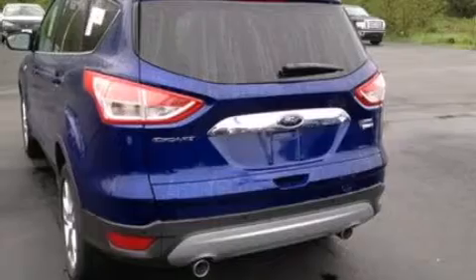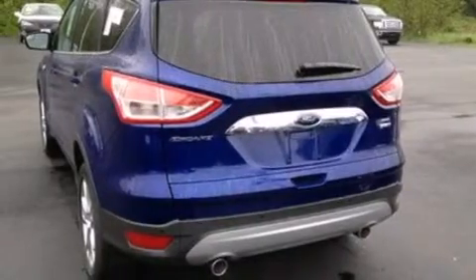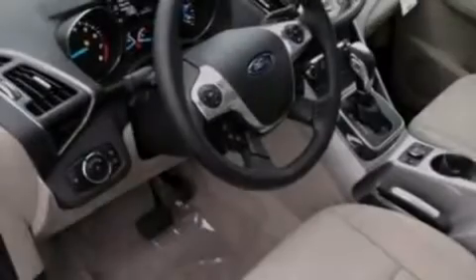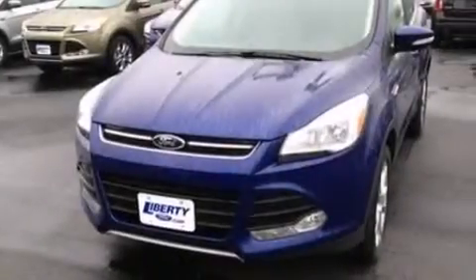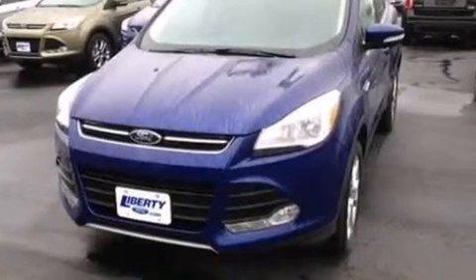Big 18-inch wheels and a tire pressure monitoring system are also included. Additional features include memory settings for the driver's seat positions, so you can recall your favorite position with the push of one button, and air conditioning with automatic climate control.